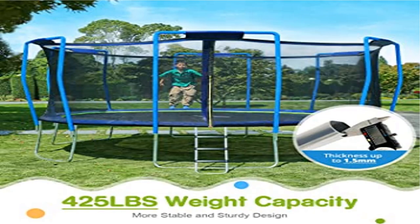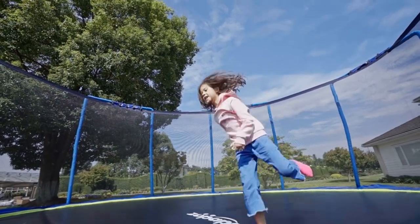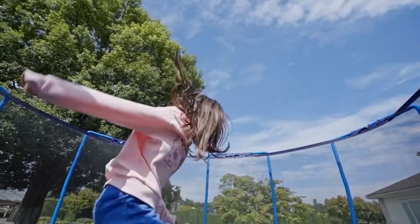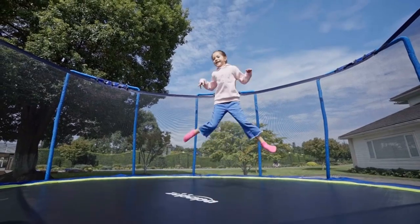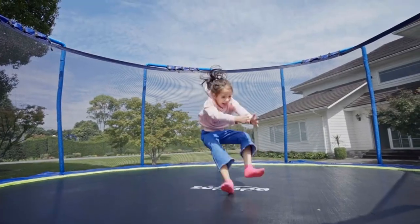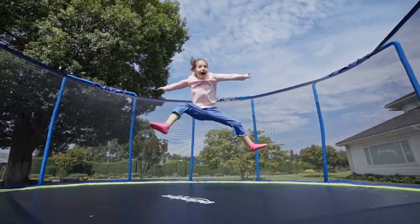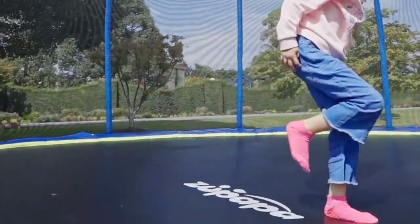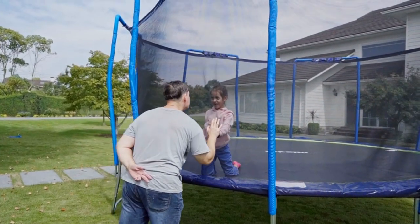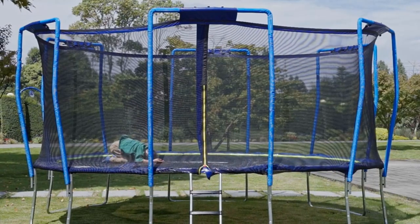Product four: Zupapa no-gap design trampoline, available in 16, 15, 14, 12, 10, and 8 feet for kids with safety enclosure net. Zupapa trampolines are tested for safety and durability to exceed all ASTM and TUV standards. The 2022 upgraded no-gap design greatly reduces hazards of getting hands or feet caught in gaps, as the jumping mat and spring cover are tightly sewn together, which even expands the jumping area.